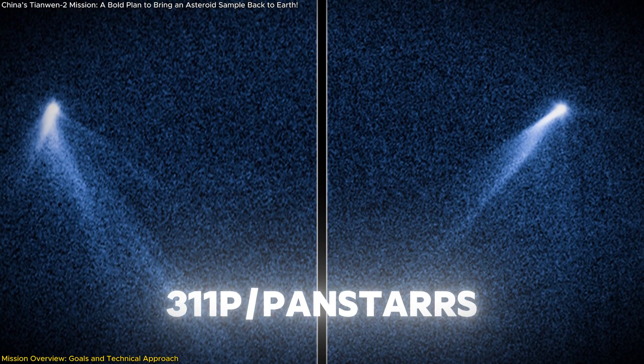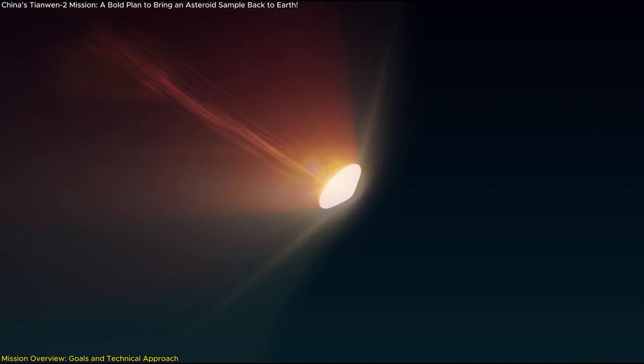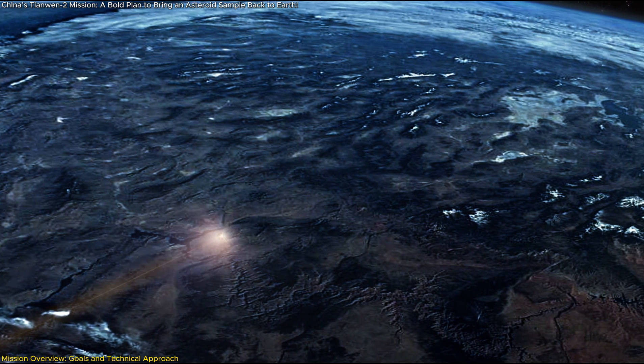311P/PanSTARRS is a unique main-belt comet. The sample return capsule will re-enter Earth's atmosphere at high speed, requiring advanced heat-shielding technology to ensure a safe landing.